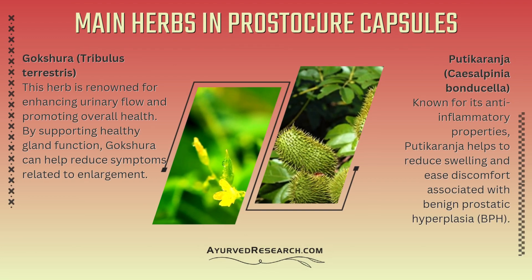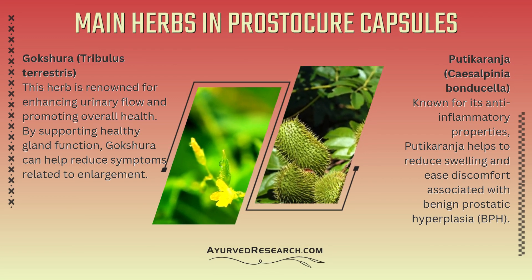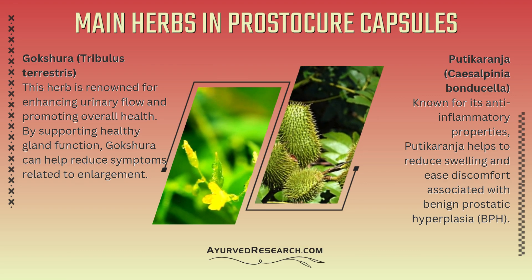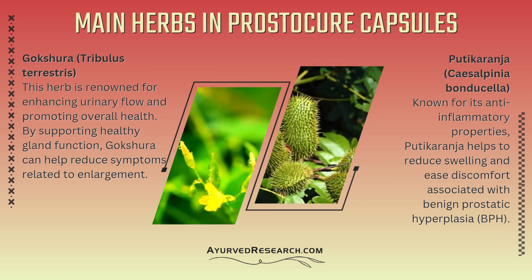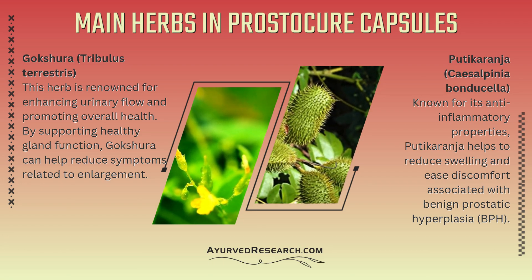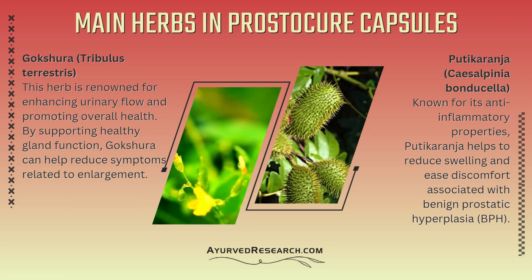Main herbs in Prostecure capsules. Gokshura (Tribulus terrestris): This herb is renowned for enhancing urinary flow and promoting overall health. By supporting healthy gland function, Gokshura can help reduce symptoms related to enlargement.